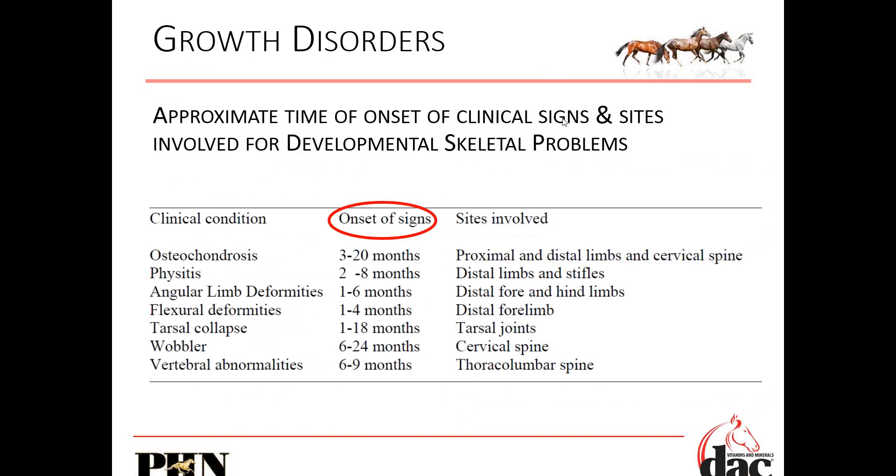These are approximate times of onset of clinical signs and sites involved for developmental skeletal problems. Osteochondrosis — you're going to see it in the fetlocks, knees, and spine. Onset of signs can be as early as three months of age; if you're seeing a response in the horse by three months of age, you know the development of that occurred in utero. Pre-birth was when we caused the same issues — physitis, angular limb deformities, flexural deformities, wobblers. If you're seeing signs between one and three months of age, the damage was being done in utero by what you were or were not feeding that mare.